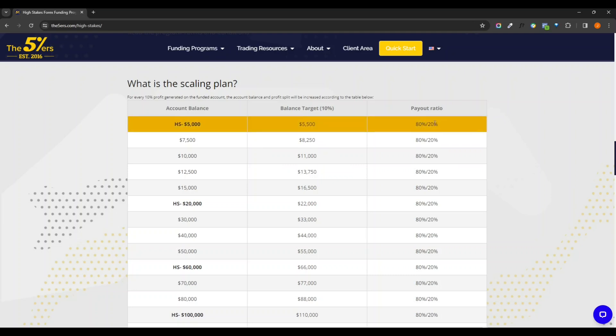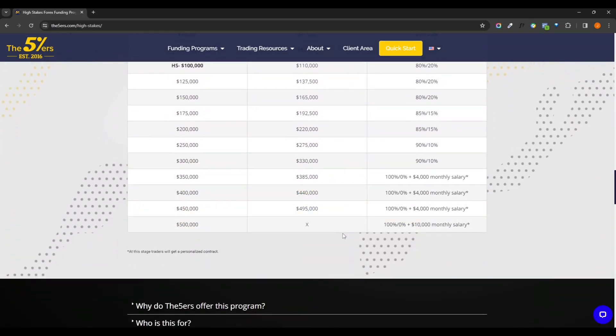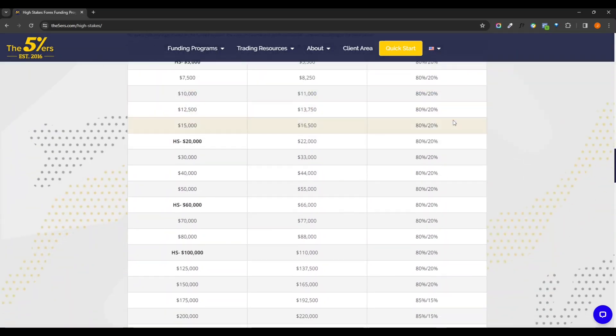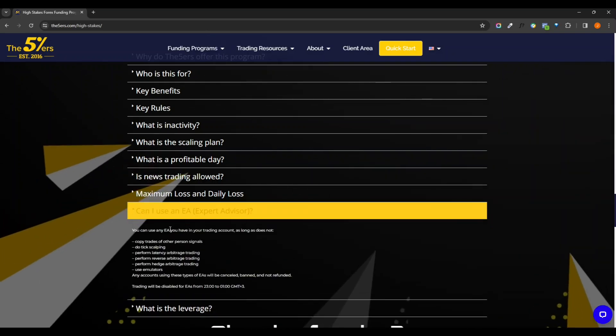These are the different payout ratios — it does offer a slightly higher payout ratio but each one has a 10% target for the next level. You also have that 10% drawdown. After this they have different things worked out for you if you get that high. Now, these are the important things you can't do: with an expert advisor you can't use tech scout, copy trades, latency trading, or arbitrage trading — reverse arbitrage, hedge arbitrage, or basically any type of arbitrage trading — and no emulation.